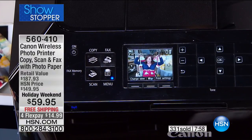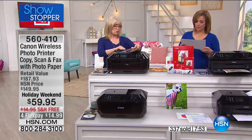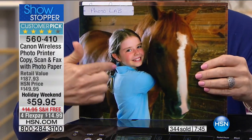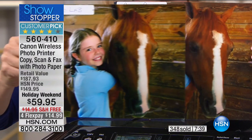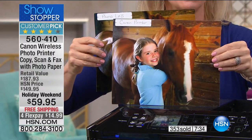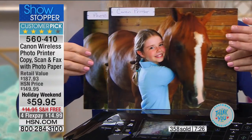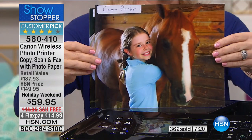I want to show you the resolution again because that's what makes this a step ahead. I went to a photo lab where professional photographers go and spent ten dollars on this print — my daughter with her horse. Then I want you to see what the Canon printed out: this was pennies, done in my own home in seconds. Unbelievable — look at the resolution, quality, color, and saturation. Gorgeous.